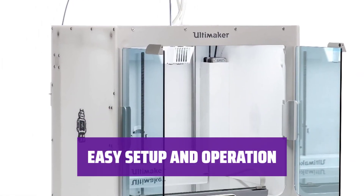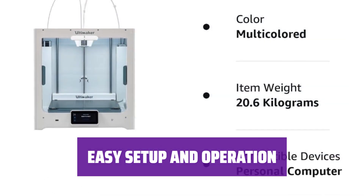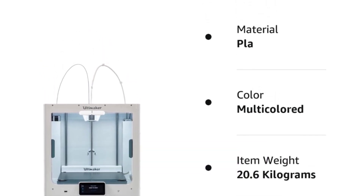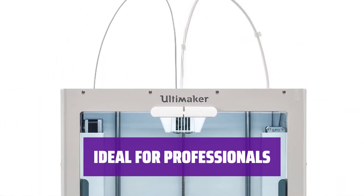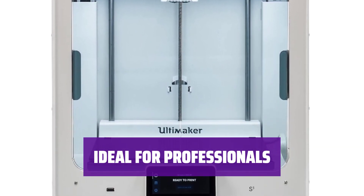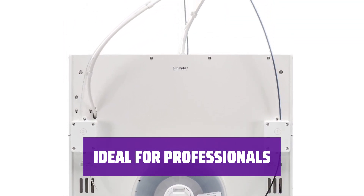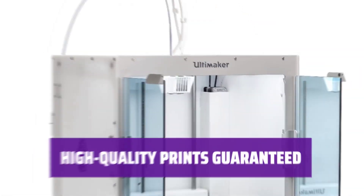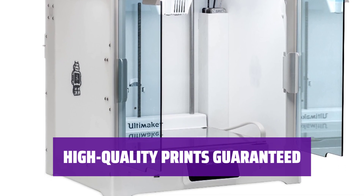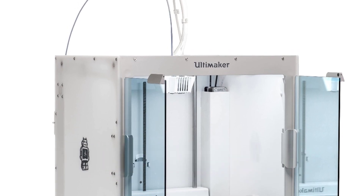Setting up and operating the Ultimaker S5 is a breeze. It can connect to a PC via Wi-Fi or Ethernet, and you can easily print from a USB thumb drive. It uses the user-friendly Kura printing software. The Ultimaker S5 is perfect for product designers, engineers, architects, and anyone in need of high-quality prototypes. Its dual extruders and large build area ensure consistent and excellent prints. The Ultimaker S5 delivers good-to-excellent quality prints consistently, making it a reliable choice for those looking to bring their printing needs in-house and produce top-notch prototypes or models.